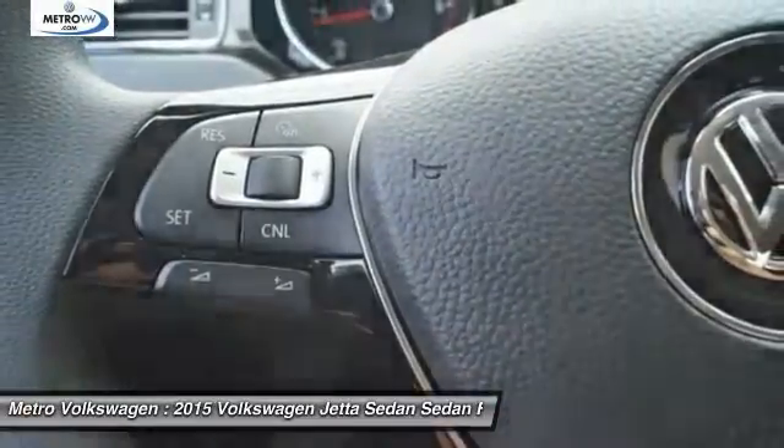Cloth seat trim. Wouldn't you look great in this vehicle? Stop in today and see for yourself.